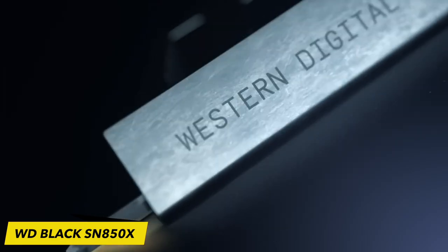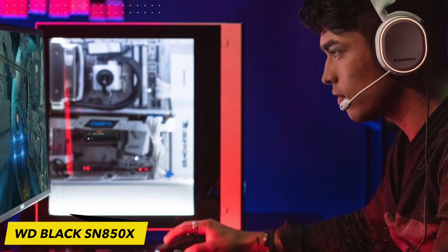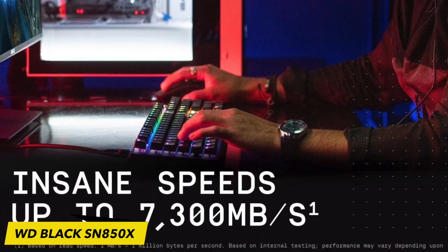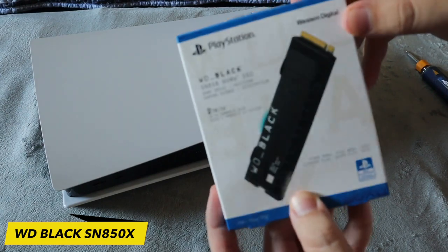The PS5 is a powerful console that can take advantage of the fastest SSDs on the market. The WD Black SN850X delivers read speeds of up to 7,300 MB/s and write speeds of up to 6,300 MB/s. This means that games will load quickly and smoothly, and you'll be able to enjoy the best possible performance.